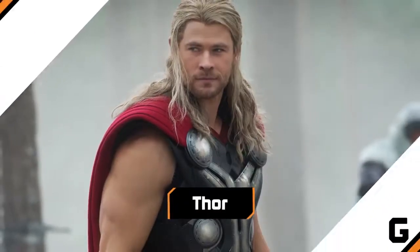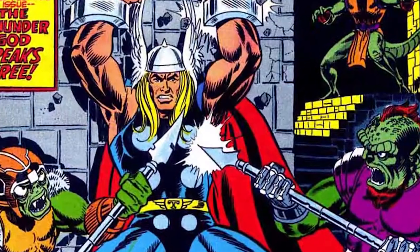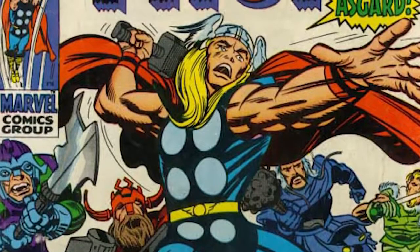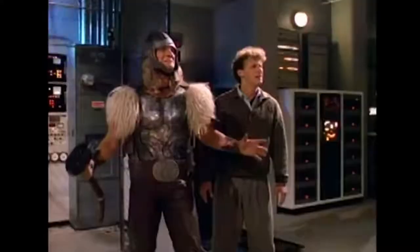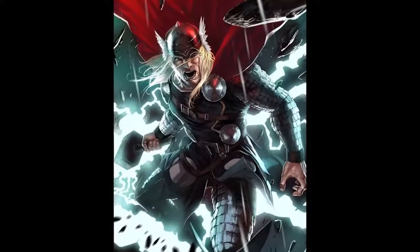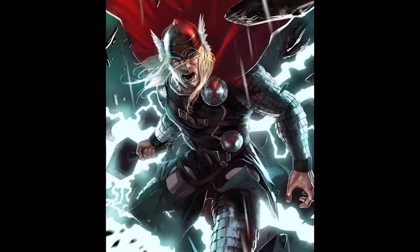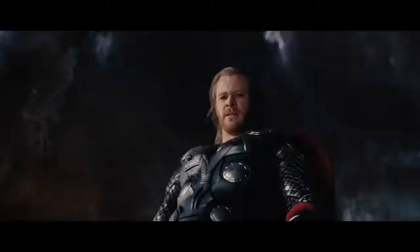Thor. The original costume for Thor, Marvel's resident Norse god of thunder, was pretty dang cool. It was also, to put it simply, completely unfilmable. The first time Thor made it to television in 1988's The Incredible Hulk Returns proves this to be true, since they didn't even bother trying to come close. "You're doing that stage and give me the hammer! Give me the hammer! You want those fighting you, get one!" But by 2007, Marvel redesigned his outfit in the comics, and that's more or less what made it to the silver screen in 2011's Thor movie.